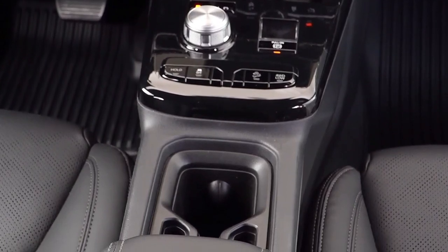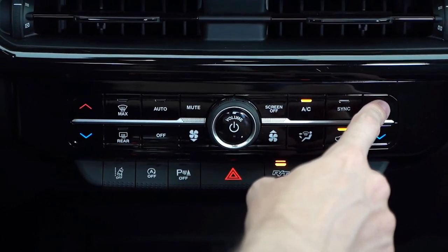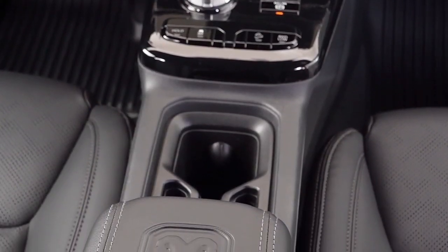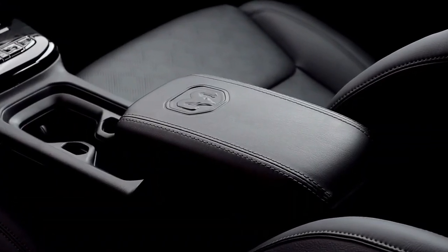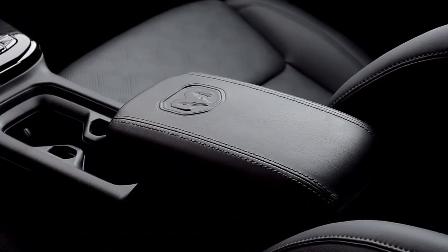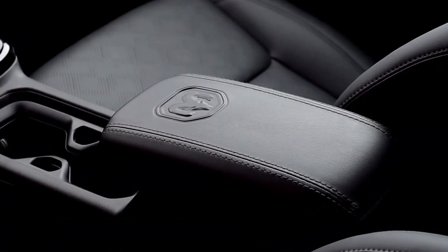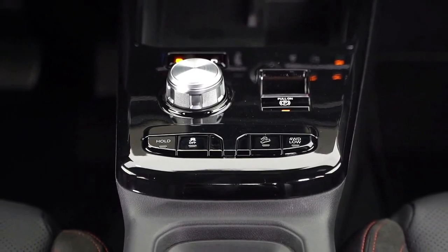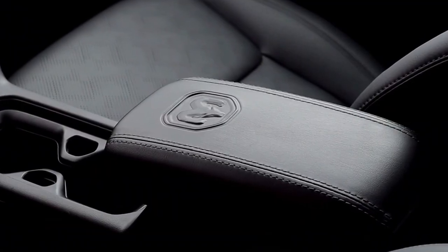Stay tuned for more updates as they become available. The video also reveals that the new pickup will sport a rotary shifter on the transmission tunnel and include an electronic emergency brake. Other interior highlights include the steering wheel with a prominent Ram emblem in the center, plush leather seats with an embossed Ram logo, and an array of suede-feel materials.